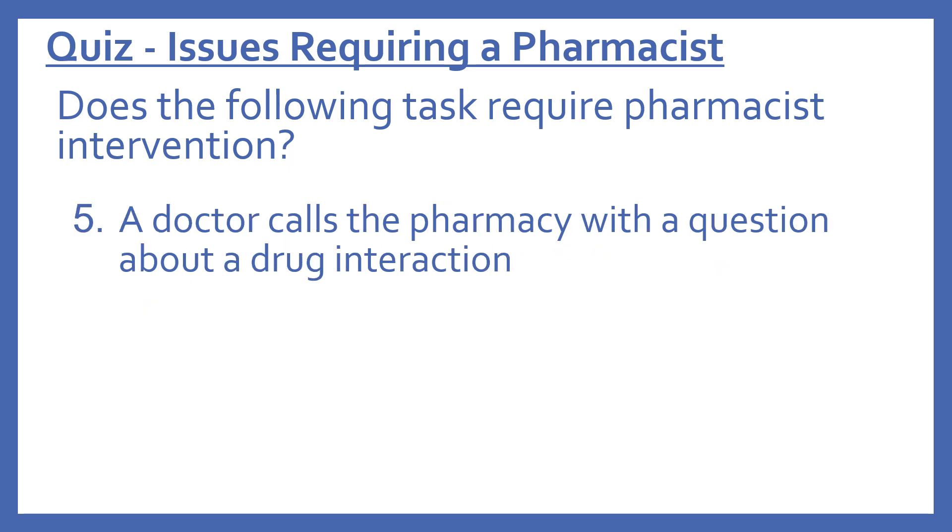Number five: does the following task require pharmacist intervention? A doctor calls the pharmacy with a question about a drug interaction. The answer is yes — this does require a pharmacist. Anytime a doctor calls wanting medical information, a pharmacist is needed.